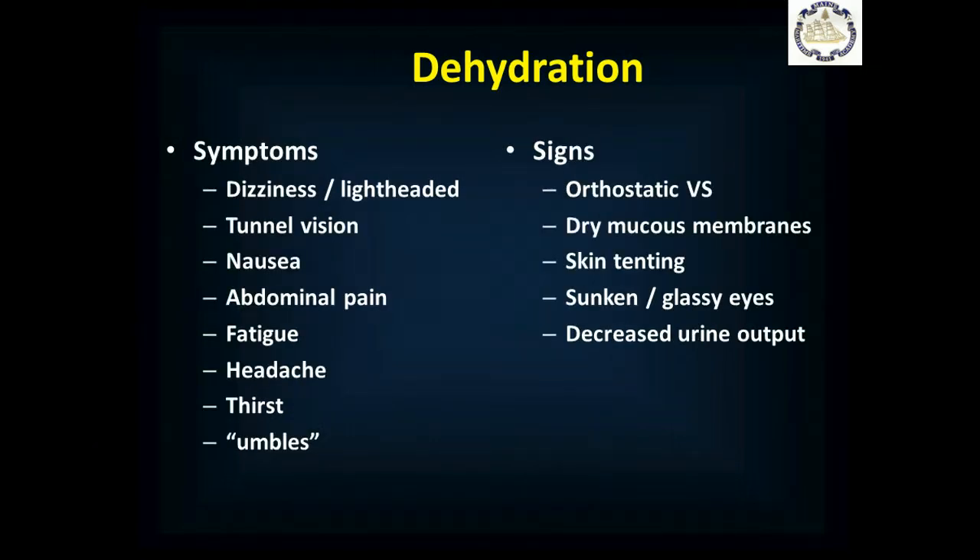Symptoms of dehydration include dizziness and lightheadedness. Your vision may get blurry. You may get nauseated or have some abdominal pain — which is ironic because the nausea makes you not want to drink, making the dehydration worse. You feel fatigued and can get headaches. You'll begin to feel thirsty eventually and get the umbles: you'll stumble, mumble, fumble, and tumble — losing fine and then gross motor coordination. Signs include orthostatic vital sign changes; most importantly, going from sitting to standing may cause you to pass out or feel like you're about to.